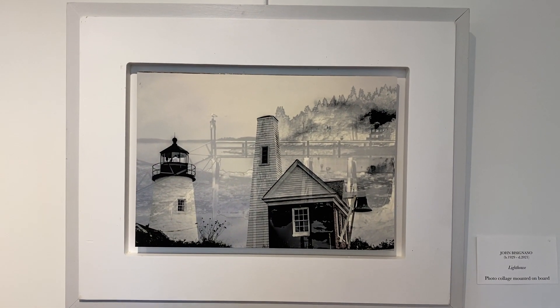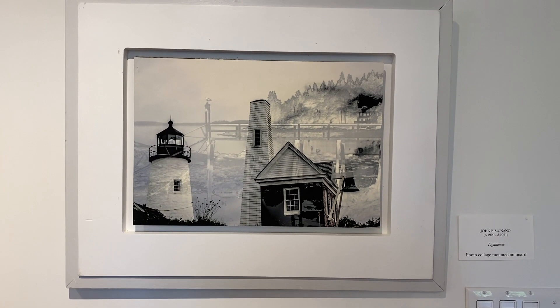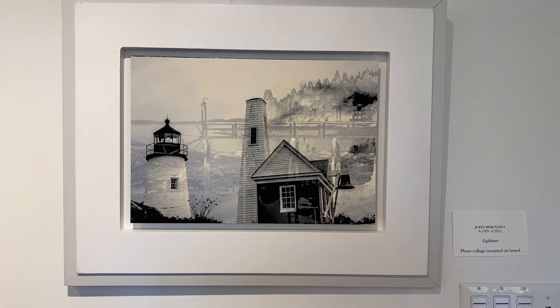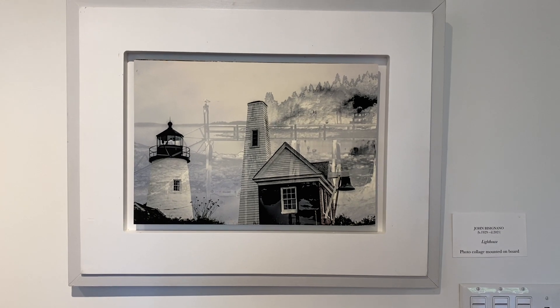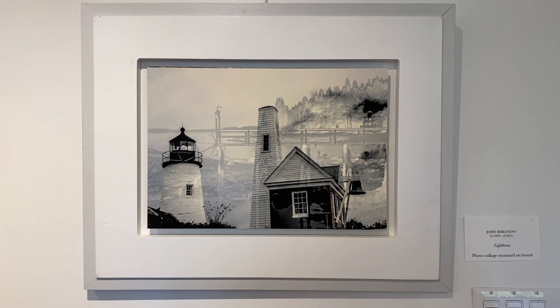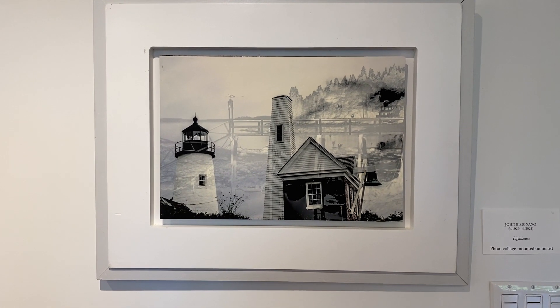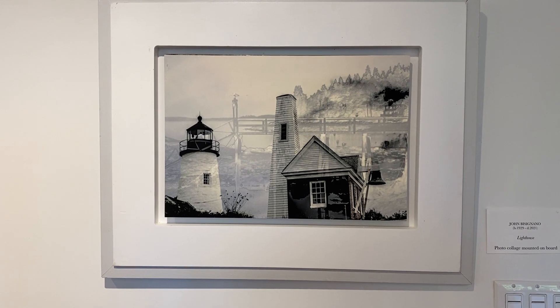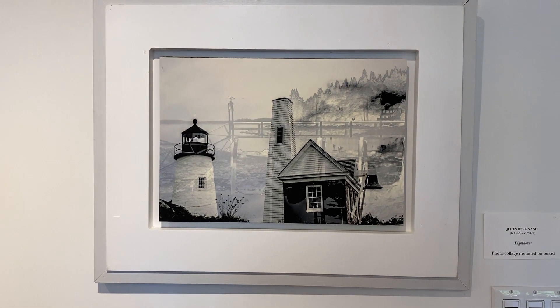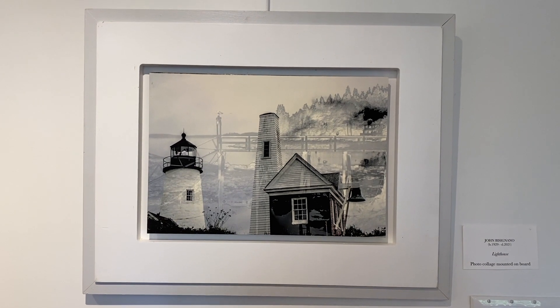Lighthouse is another photo collage that John did in his 80s using Photoshop. It captures an atmospheric mood, so often the case when the fog rolls in on the mid-coast, and offers the iconic use of the lighthouse.